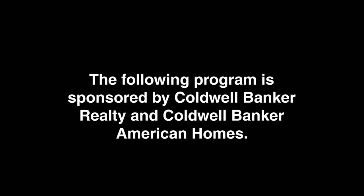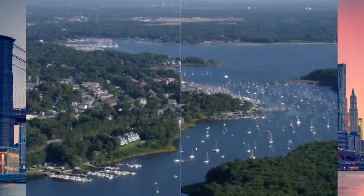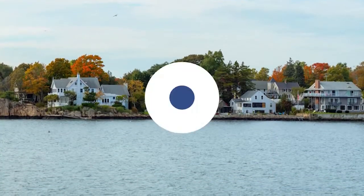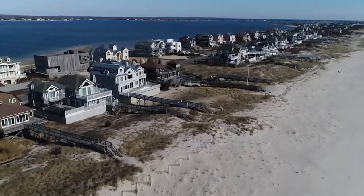The following program is sponsored by Coldwell Banker Realty and Coldwell Banker American Homes. Welcome to At Home in the Tri-State Area. Today we're taking you on an exclusive tour of beautiful properties throughout the region. The Tri-State Area is an amazing place to call home with vibrantly distinct seasons and a gorgeously scenic coastline, boasting landmarks from the famed Jersey Shore and picturesque Connecticut suburbs to the hustle and bustle of New York City. Every Sunday at 10 a.m. we invite you to view a selection of homes available for sale. Visit us online at coldwellbankerhomes.com. Now, let's get started!